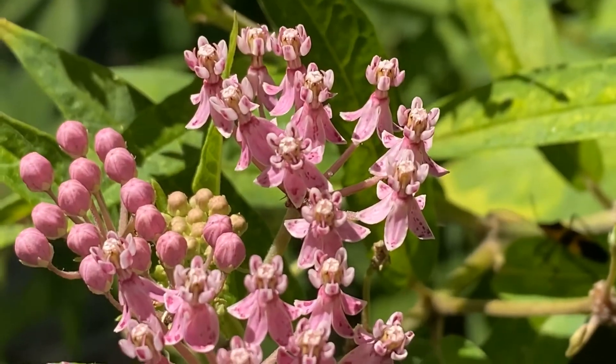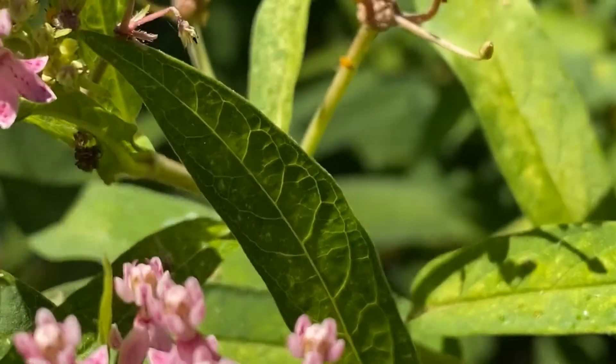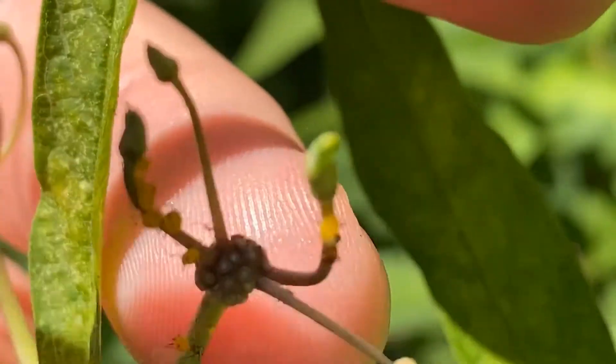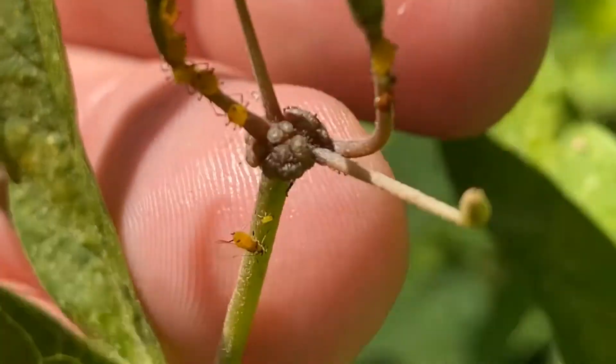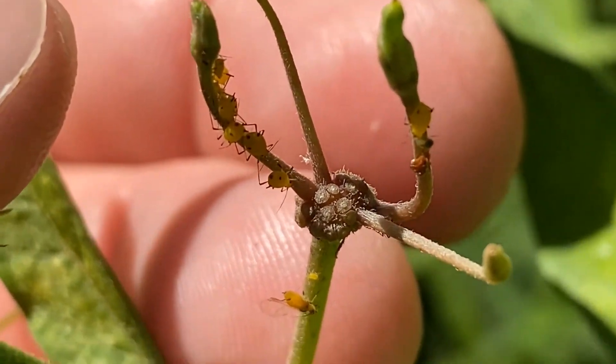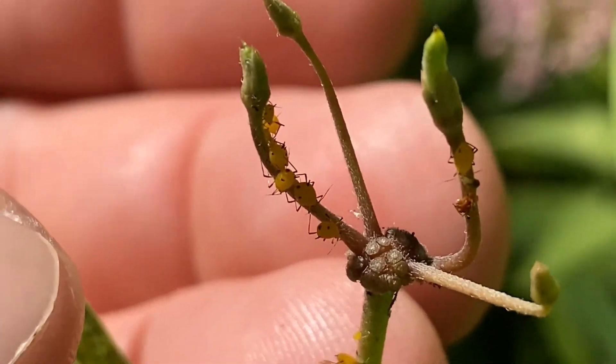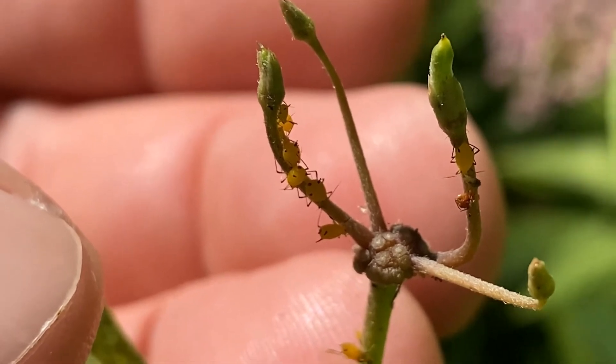This is the swamp milkweed in our rain garden, and you can see here that we do have a different kind of aphid growing on it. These are oleander aphids, and they are not currently being tended by ants.